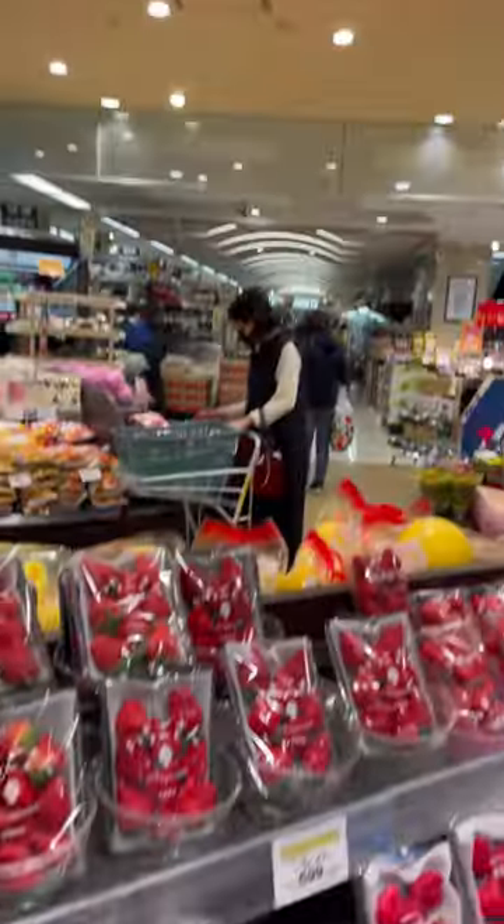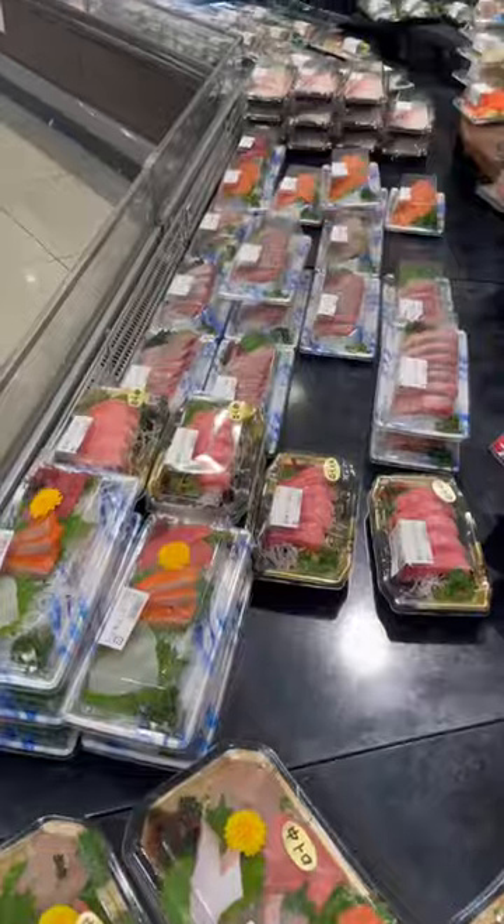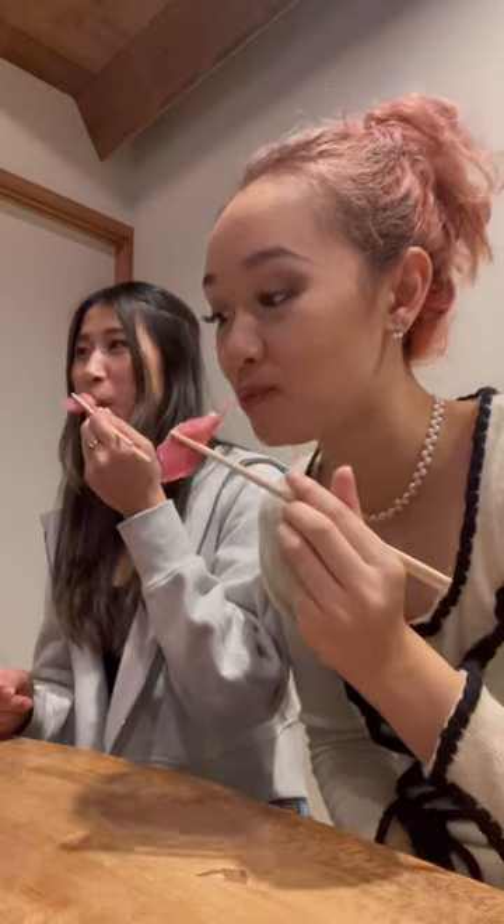We got to rest and refuel, then checked out a local supermarket to buy snacks. I discovered you could buy fresh sashimi from the supermarket, and it ended up being some of the best I've ever had.